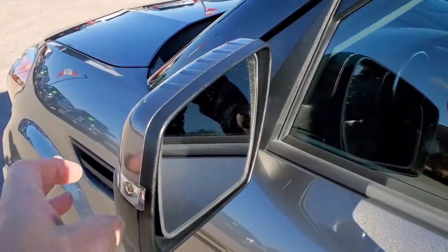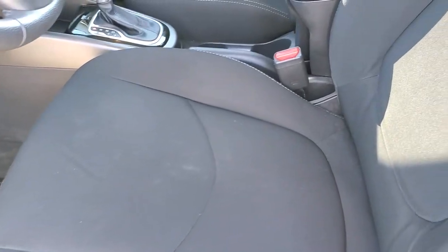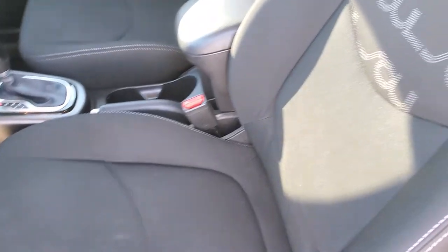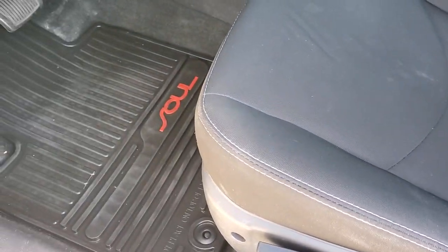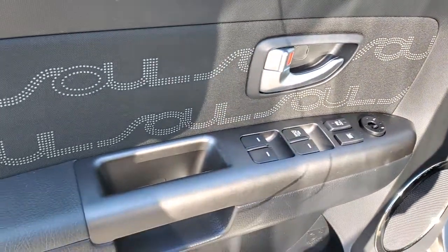It does have power mirrors with built-in directional signals. Inside, the Plus package gives you the black cloth interior. Seats are in excellent condition. Side curtain airbags, driver's seat height adjuster, and it does have factory all-weather floor mats throughout. Stability control, power windows, power locks, power mirrors. You also get the cool Soul bolstering in the doors.